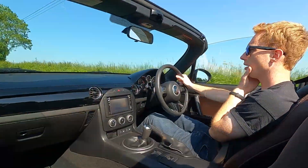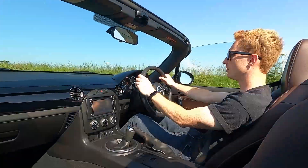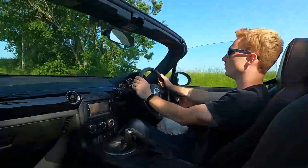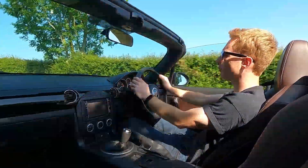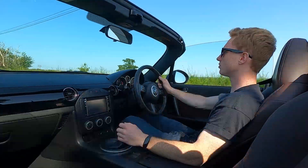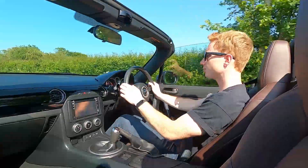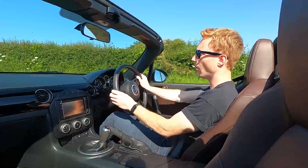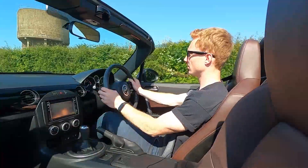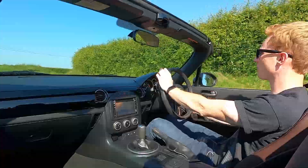Most of the time I think MX-5s from this generation — I believe this is the ND — are most popular in grey. The grey looks nice, but I think this is quite an unusual colour for this car and it's got a nice spec, being the Venture Special Edition. Fifth gear — nice and low, it's fun at the corners.